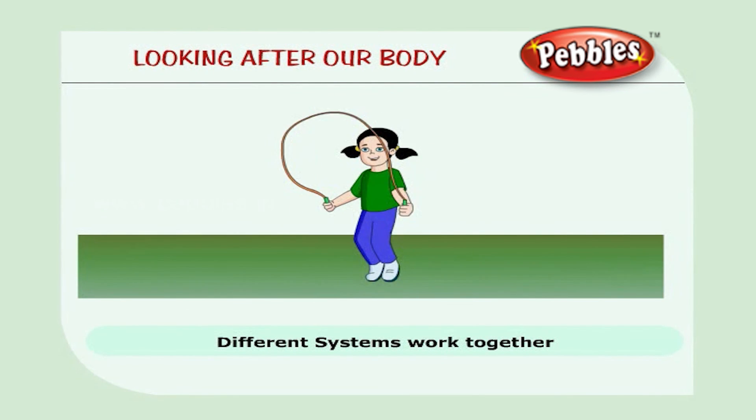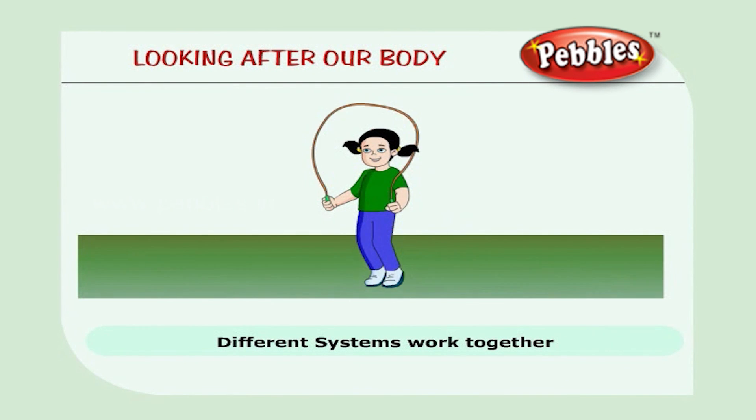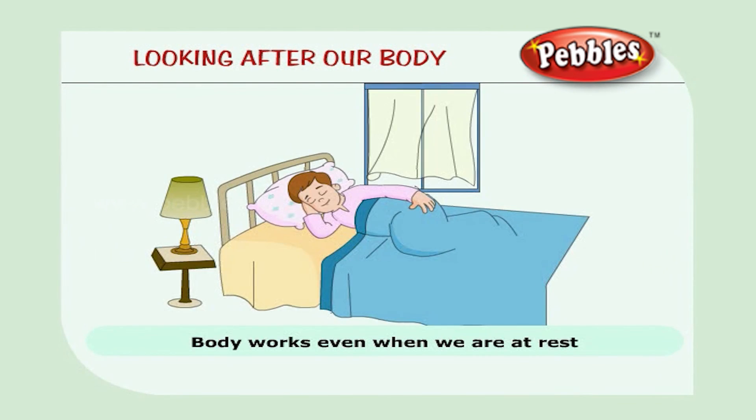Our body is like a machine. Different systems in our body work together all the time. Our body works even when we are at rest.